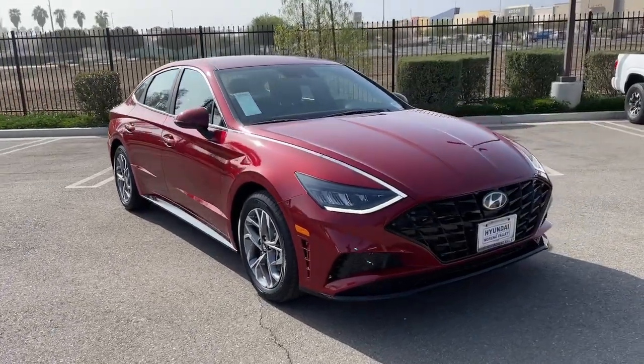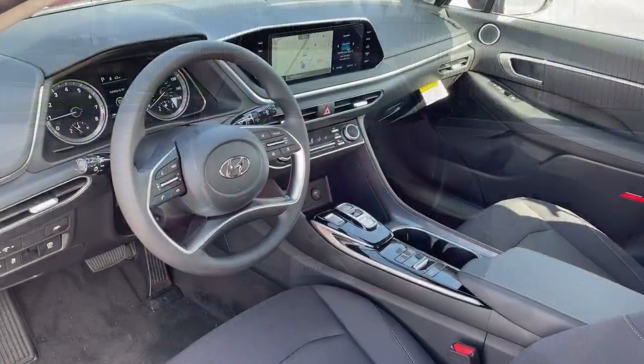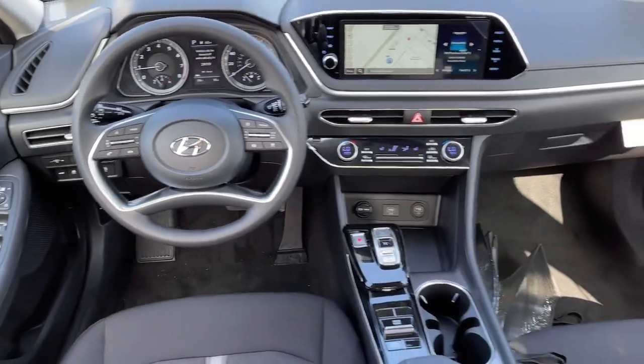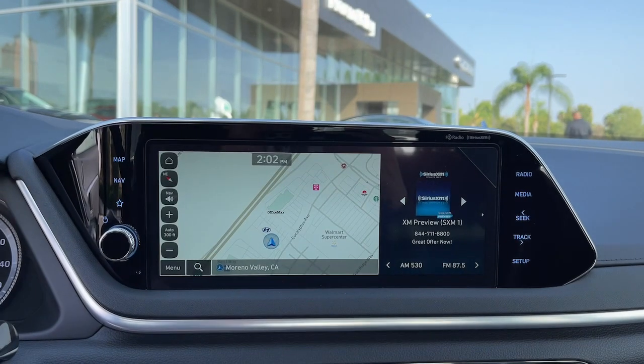These are just some of the great options this vehicle comes with: keyless entry, navigation system, satellite radio, dual zone AC, power driver seat, heated front seat, aluminum wheels, electronic stability control, intermittent wipers, and traction control.